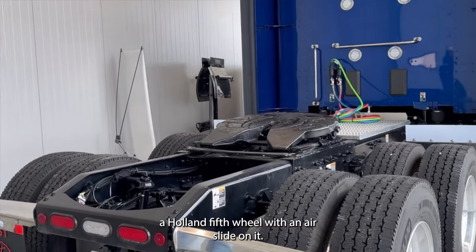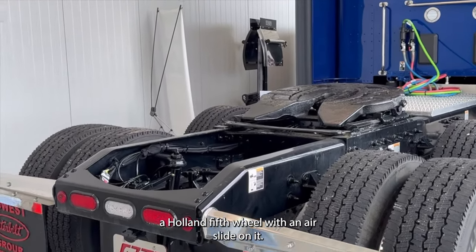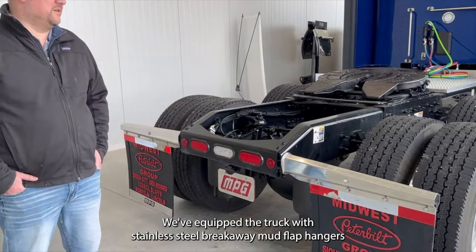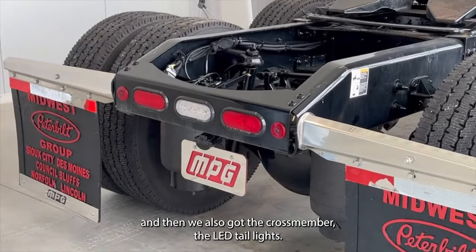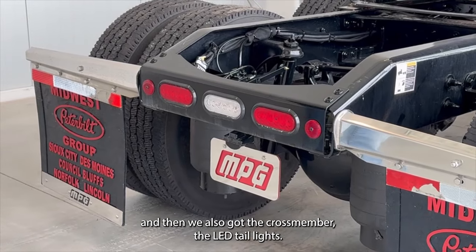It's got a Holland fifth wheel with an air slide on it. We equipped the truck with the stainless steel breakaway mud flap hangers, and we also got in the cross-member the LED taillights.